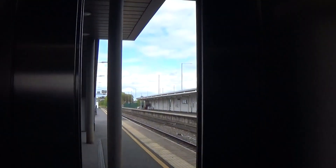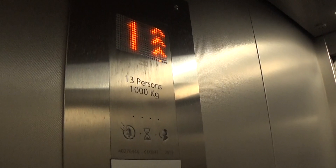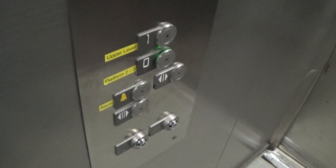Here we are at ground level. Watch this level — it does have classic level. It's in Lifts 2 and 3. So let's go back up to 1. Oh my god, it's absolutely freezing outside.